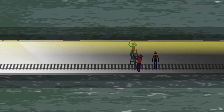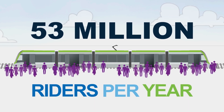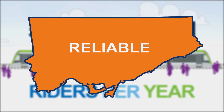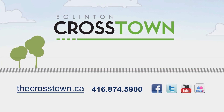Work on the Crosstown is already underway. When it opens in 2020, the Crosstown will move 53 million riders per year and significantly reduce travel times, providing Toronto with comfortable, convenient, reliable, and fast transit. To learn more about the project, visit our website at thecrosstown.ca, give us a call, or drop by our community office.